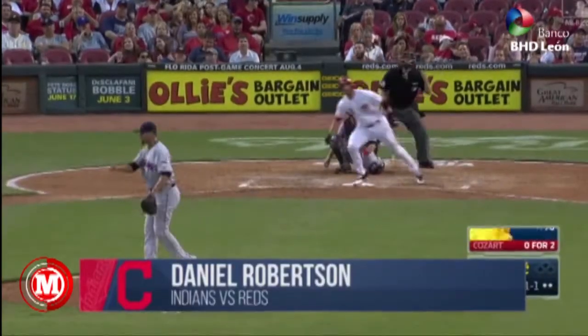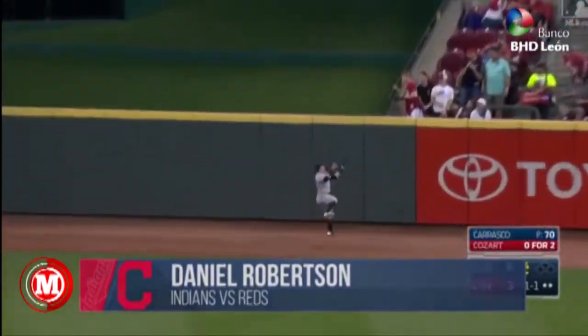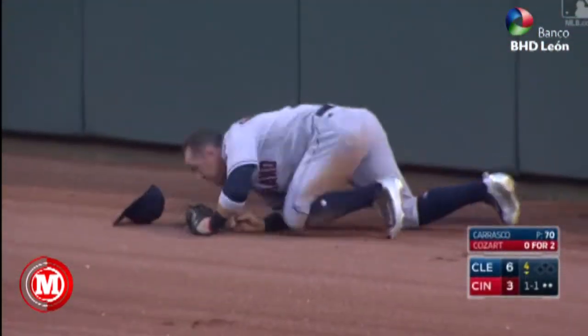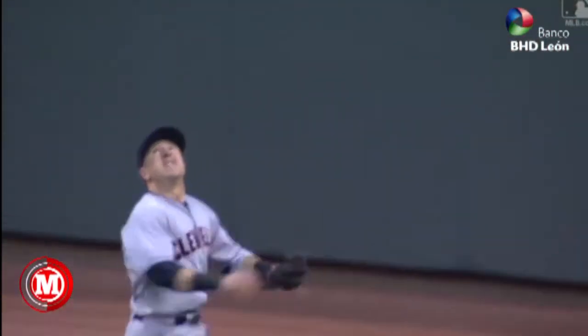Here's the pitch, and it's swung on and lifted high in the air, deep right center. Going back, Robertson still going at the track — makes the catch, and then slams into the fence just to the right of center. What a play by Daniel Robertson to take extra bases away from Zach Cozart.